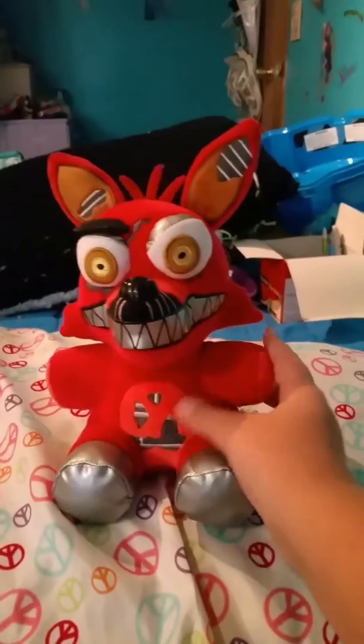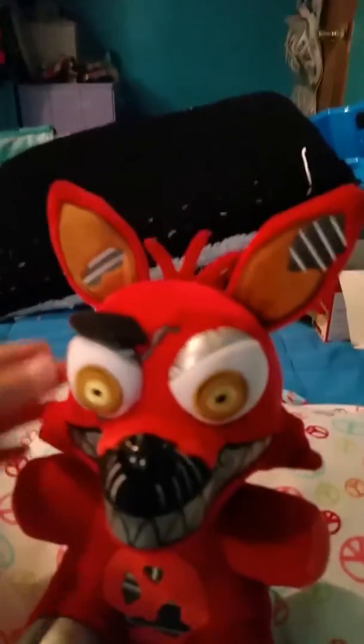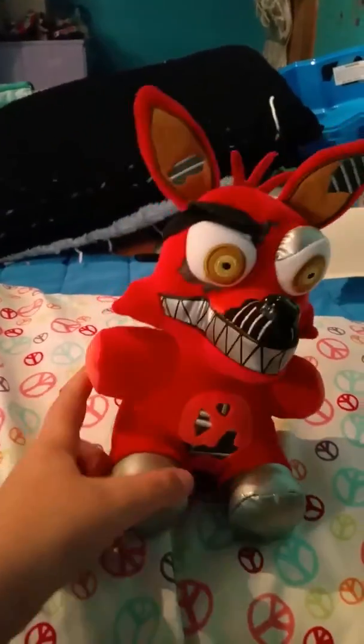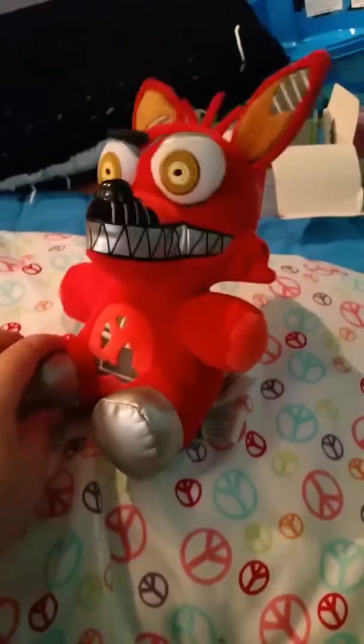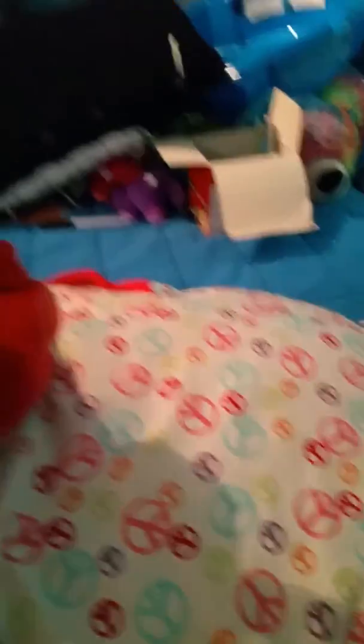Here is Nightmare Foxy. I'll spin him around so you can see all the details. Some viewers want to see the bottom — there you go. I'm sitting him right behind me.